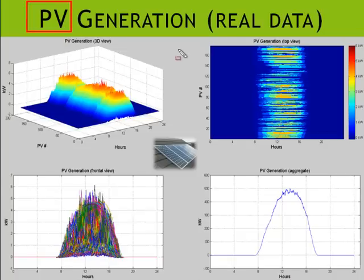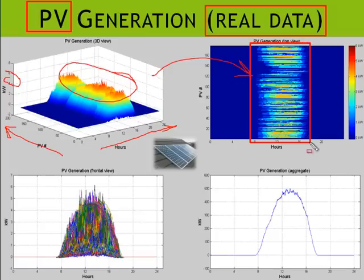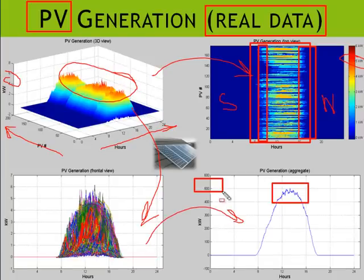Looking at PV generation — also real data fed into the simulation — this plot shows 24 hours of generation for all PVs in the model. The peaks are different for each PV and are typically in the range of 4 to 6 kilowatts. Some PVs start generating earlier and some stop later. This reflects the difference between south-facing PVs, which start earlier, and west-facing PVs, which stop generating later in the day. When aggregated, the peak corresponds to about half a megawatt.